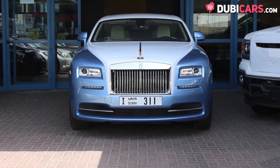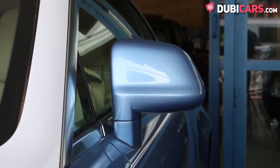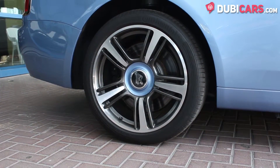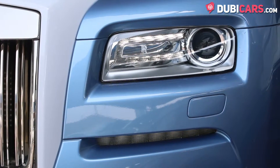This luxurious coupe is painted blue and features parking assist, blind-spot detection mirrors, 21-inch rims with weighted wheel caps, soft closing doors, adaptive headlights, and an intelligent safety system.